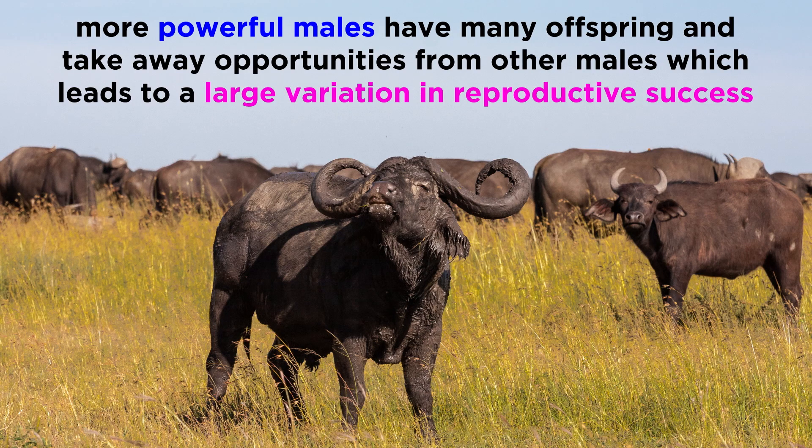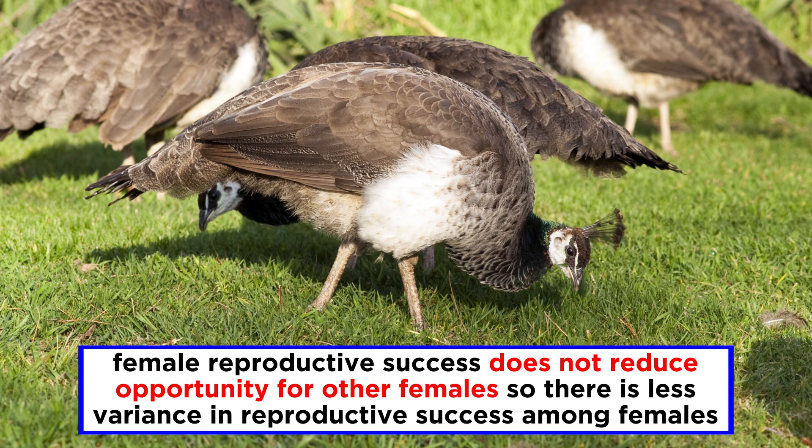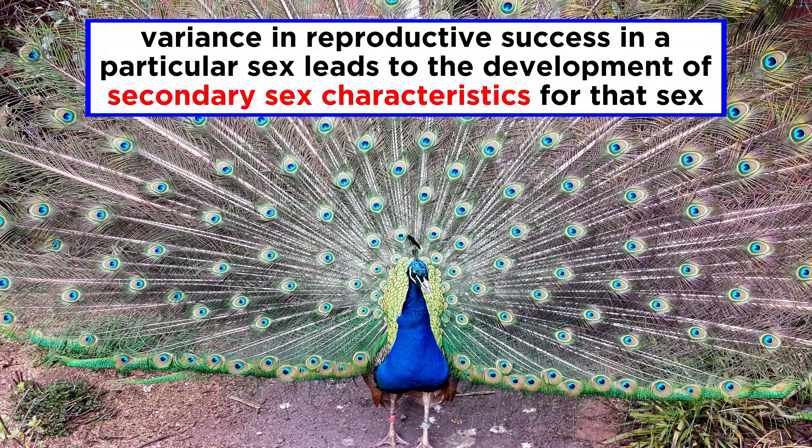More powerful males can potentially have many offspring, taking away opportunities from other males and leading to a large variation in reproductive success among the males in a population. However, a successful female is not taking away reproductive opportunities from other females, leading to lower variation in reproductive success among females. If the variance in reproductive success is high in one sex, then the effects of sexual selection will also be high in that sex.